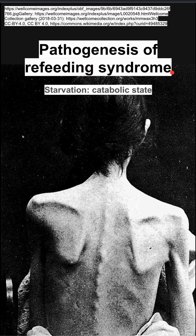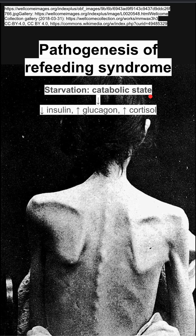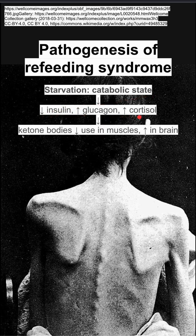This is the pathogenesis of refeeding syndrome. In order to get refeeding syndrome, you need to start with starvation and a catabolic state in which you have low insulin, high glucagon, and high cortisol levels in the blood.